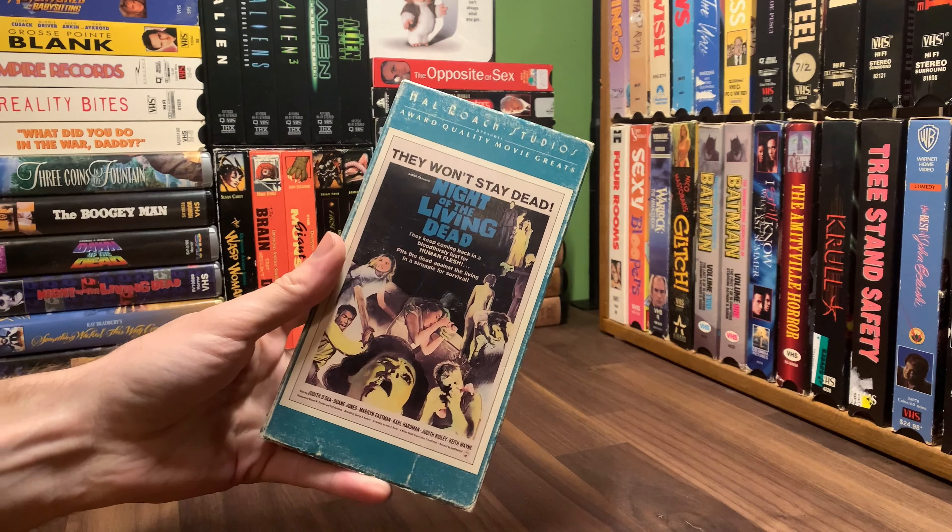This is kind of a fun addition. Howl Roach Studios presents award-quality movie greats. They won't stay dead — Night of the Living Dead.